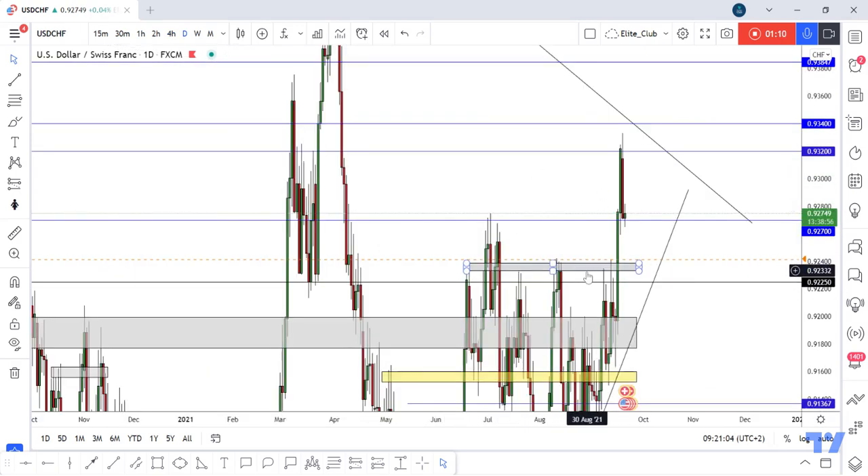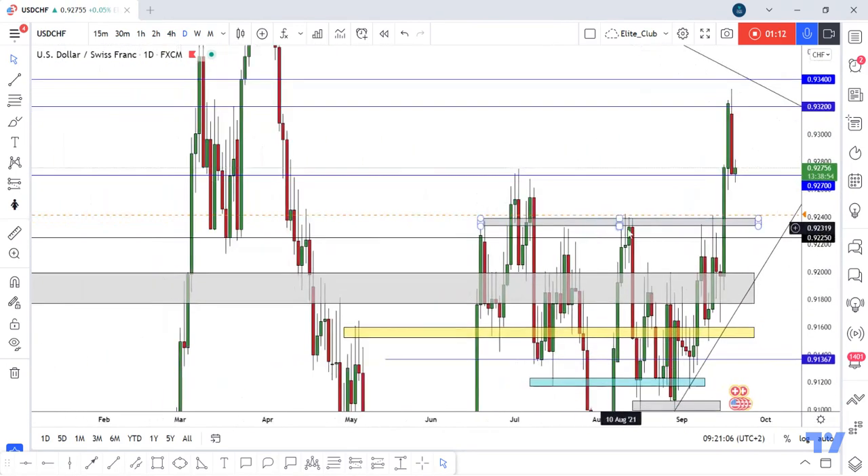I prefer waiting for the price to retest this previous resistance because I think it's stronger, but the market can do anything without any reason. So now the price is at a very strong support — a new support and previous resistance at 0.92700.